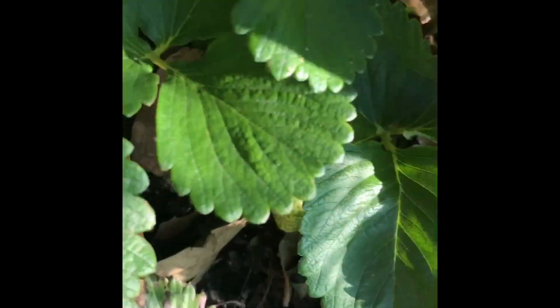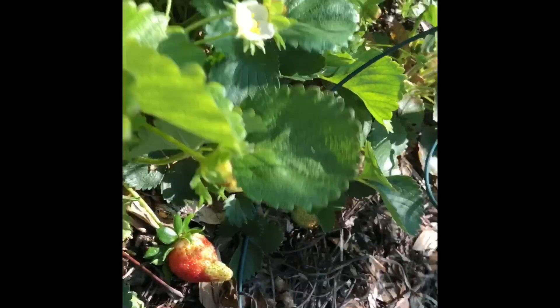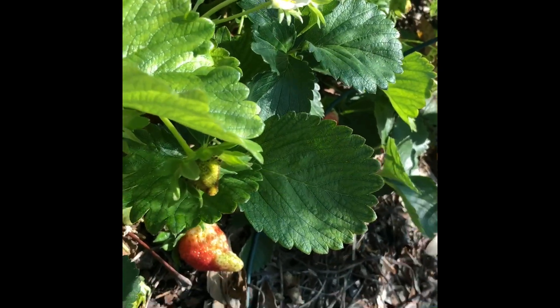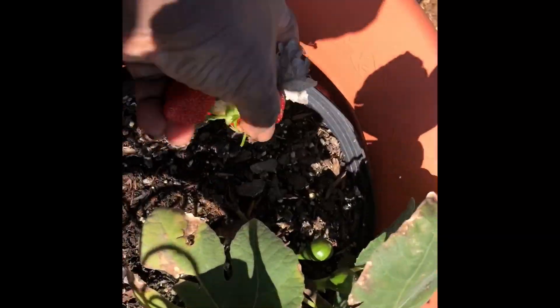I apologize for the video moving around so much. Please take into consideration that it's very difficult to video and harvest fruit at the same time, but I'm doing my best. As you can see, I still have quite a few green strawberries and they'll be ready in about five to ten days.